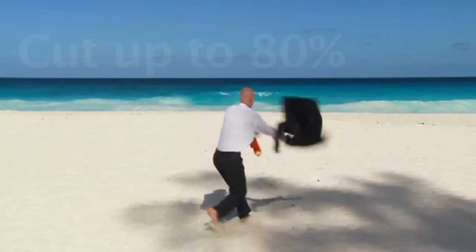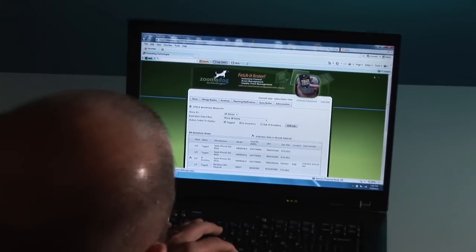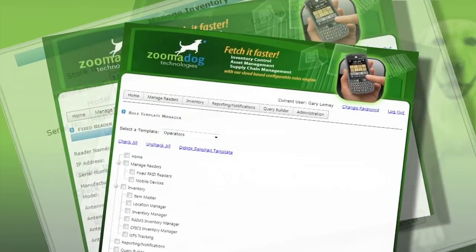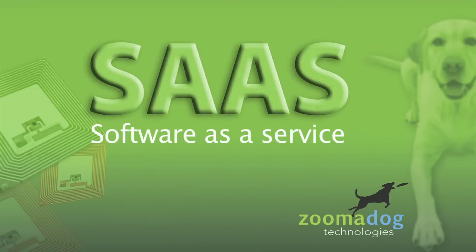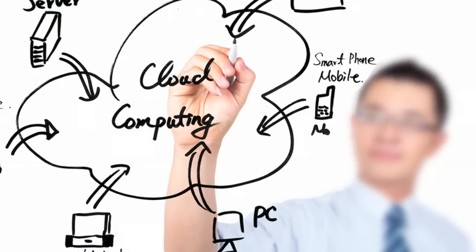Zoomadog Technologies can cut up to 80% of the cost of developing an RFID system for your company simply by implementing a user-customizable, web-based rules engine that allows a non-technical person to define the fields and functions of a system that meets your needs. Our rules engine allows you to go in with no programming experience and define how your assets are managed. With our subscription-based SaaS model hosted on a cloud computing platform, deployment can be in minutes or hours, not weeks or months.